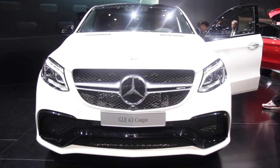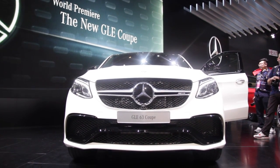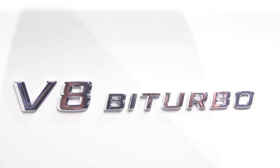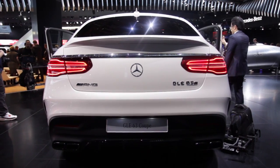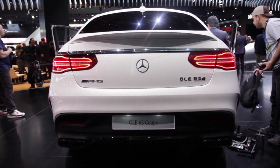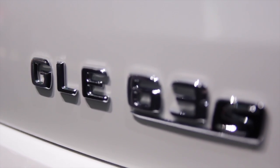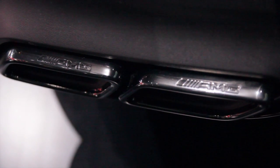The Mercedes AMG GLE 63 is available in two guises: a standard version and a more powerful S model. Both use Mercedes' 5.5 litre twin turbocharged V8 but in different states of tune. In the standard GLE 63 Coupe it produces 549 brake horsepower at just over five and a half thousand rpm and 516 pounds feet of torque. In the big dog GLE 63 S model, the engine manages an extra 28 horses and 44 extra pound-feet of torque.